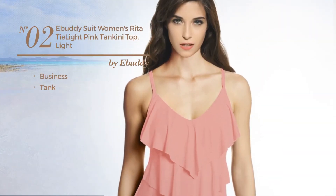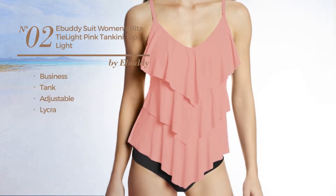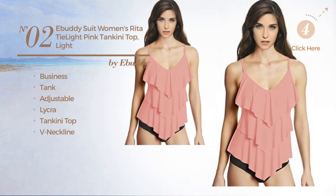Number 2, a business tank tankini, made of adjustable lycra. This tankini includes a tankini top, v-neckline and tie. Available in 8 more colors.